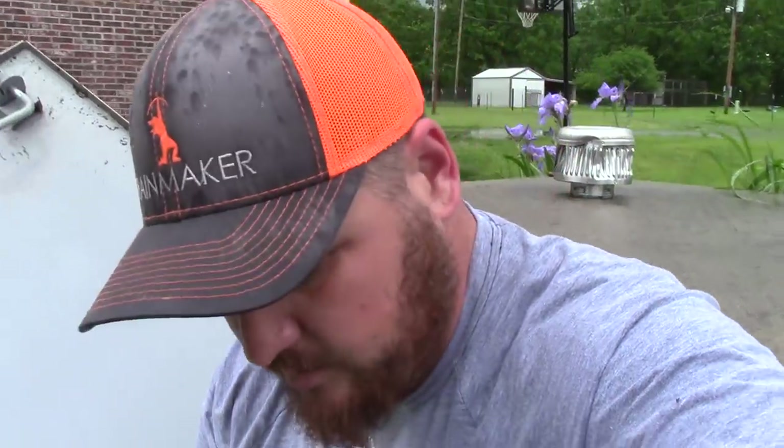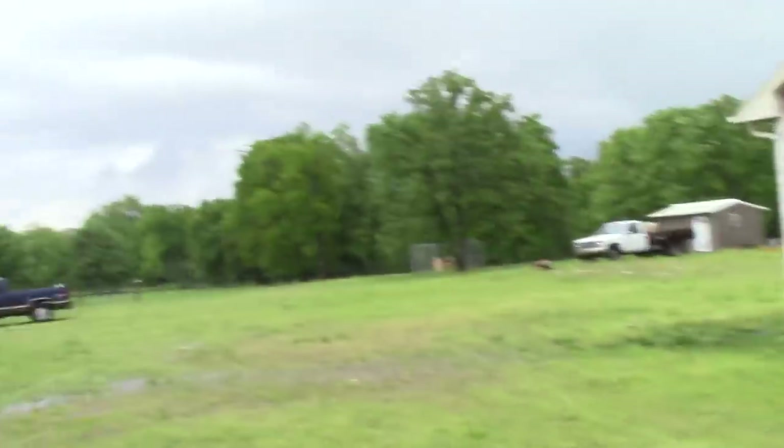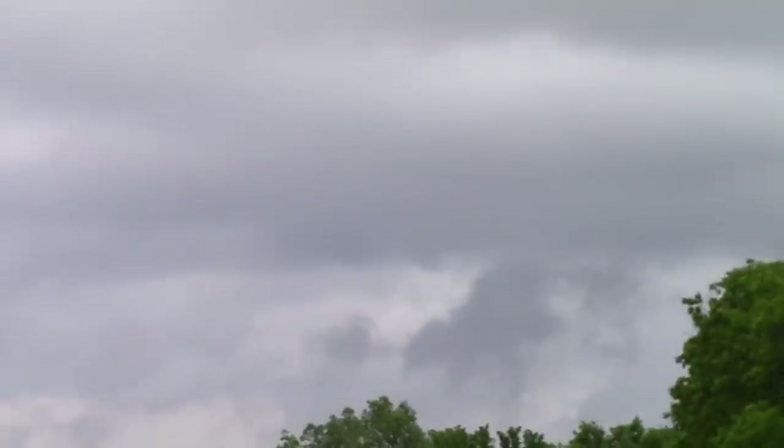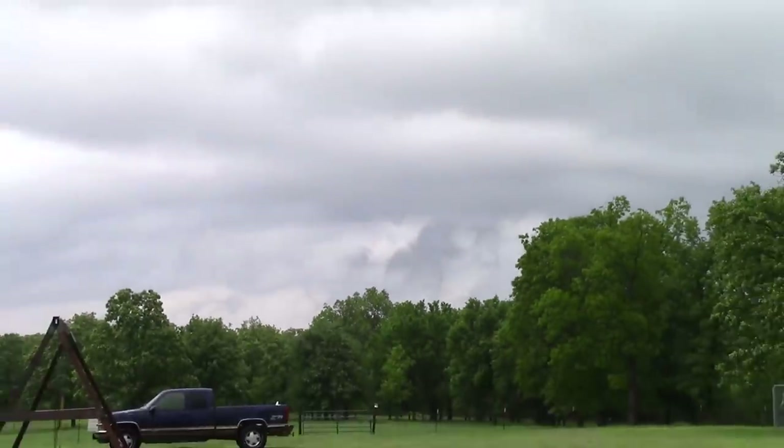All right, guys. So we got the all clear to come back above ground. Thank God it missed us. But it did touch down here and there. Hopefully everybody in its path is okay. Here's a little bit of a cloud that's pretty weird looking. That's just to the north of our house.